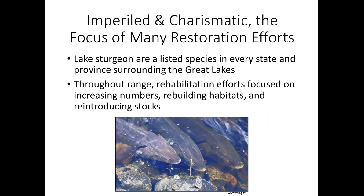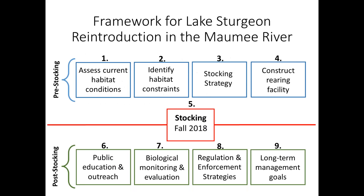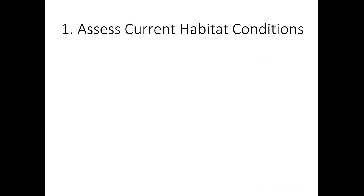Because they're this big, beautiful, charismatic species, listed in every state and province surrounding the Great Lakes, there is a renewed interest to reintroduce and restore their populations across the Great Lakes basin. This is the framework for reintroduction I'm going to be talking about — it came from an outline in our reintroduction report. I'm going to be talking about sturgeon the whole time, but I want you to be thinking about how this can apply to other species and systems. I'm going to spend a lot of time on number one — assessing the habitat — because that was the focus of my PhD.